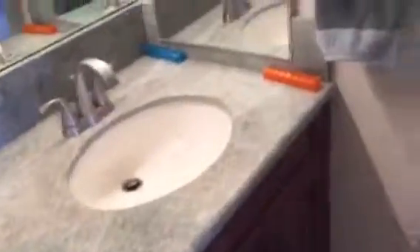Granite in the bathroom — looks almost like a quartz. And a stand-up shower.